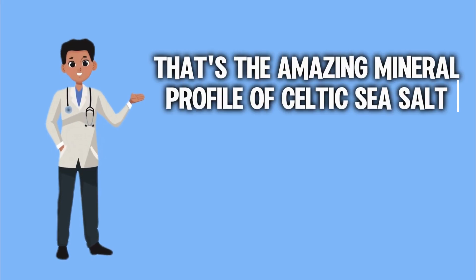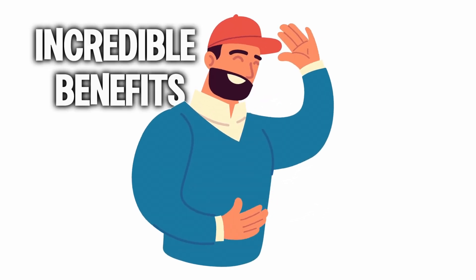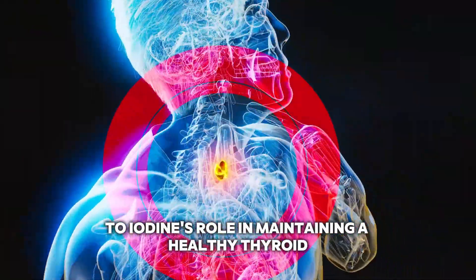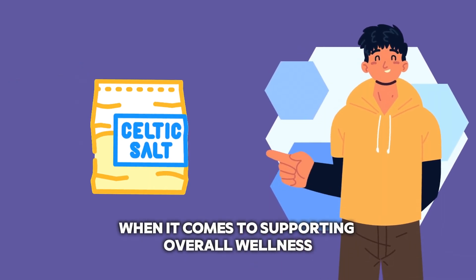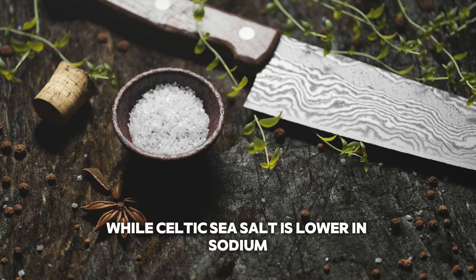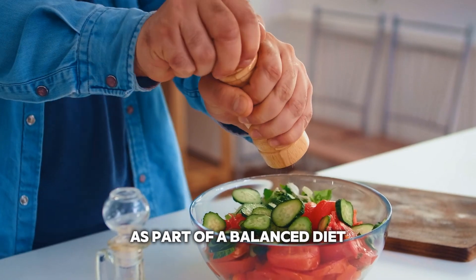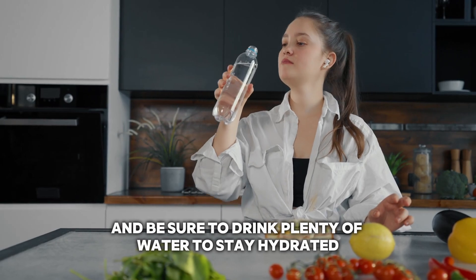That's the amazing mineral profile of Celtic sea salt and how each mineral can bring incredible benefits to your body and health. From magnesium's ability to hydrate your cells to iodine's role in maintaining a healthy thyroid and brain, this salt is truly a powerhouse when it comes to supporting overall wellness. But remember, as with anything, moderation is key. While Celtic sea salt is lower in sodium compared to regular table salt, it's still important to consume it in moderation as part of a balanced diet. Aim for no more than one to two teaspoons per day, and be sure to drink plenty of water to stay hydrated.